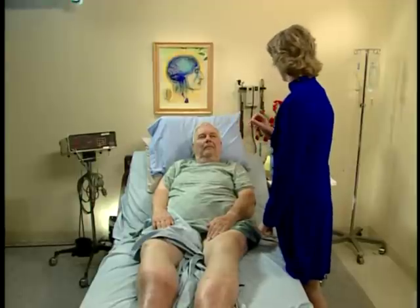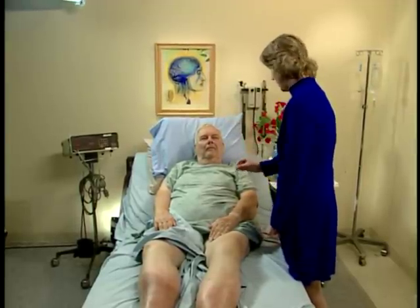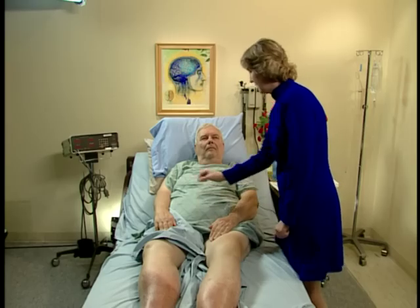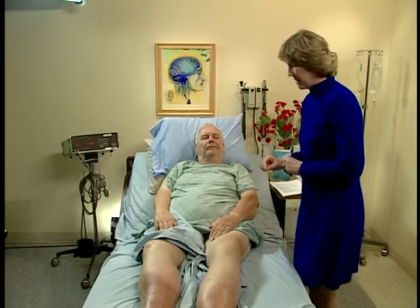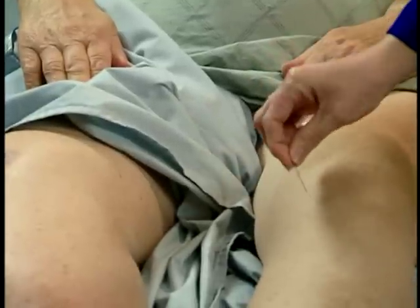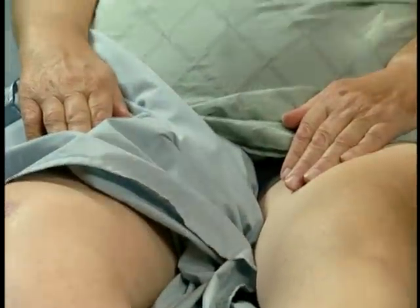I want to see if it feels different on the left, the right, or if it feels the same. Feels the same. Feels the same. I'm going to do the same thing on your legs. Feels the same. I'm going to do the same thing on your face — I'll be gentle. Same. On sensory testing, he scores a zero.